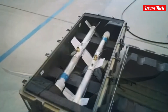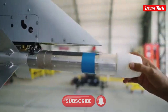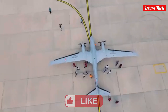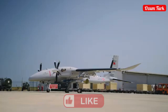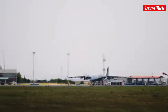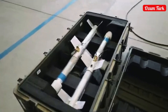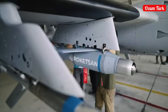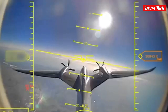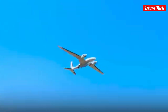Akıncı's technical specifications: Wingspan, 20 meters. Length, 12.2 meters. Maximum takeoff weight, 6,000 kilograms. Payload capacity, 1,500 kilograms. Operating altitude, 40,000 feet. Endurance, 24+ hours. Engines: 2x450hp, 2x750hp, 2x850hp turboprop engines.